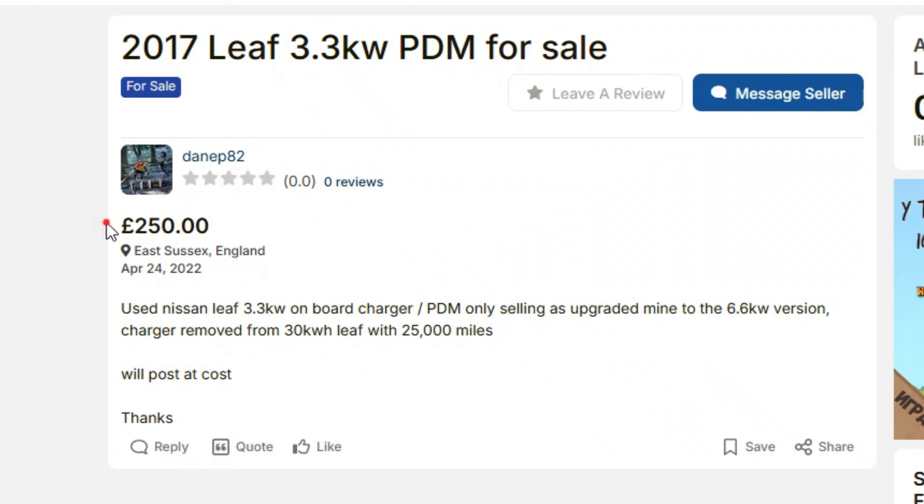The problem is that the PDM costs thousands of dollars new from the dealership — around $4,000 — which isn't worth it for an older car. What you can do is find a PDM from a wrecked car. Some sellers will even offer a one-year warranty on used PDM modules. You can buy it, install it, program it, and keep driving your Leaf.